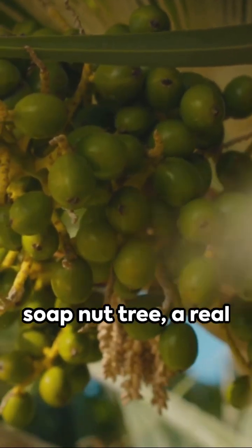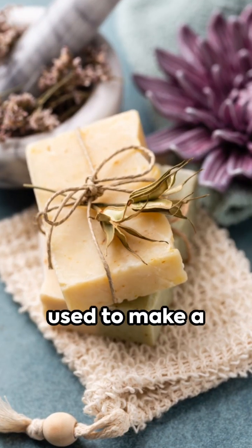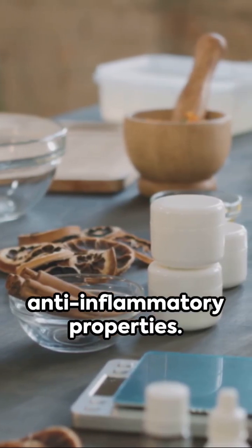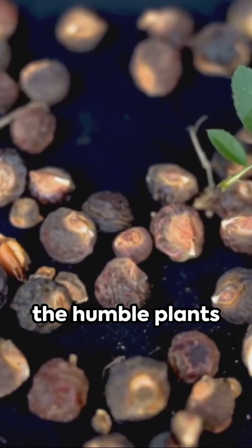And then there's the soap nut tree, a real powerhouse in the natural soap game. Its fruit can be used to make a gentle hypoallergenic soap, and it's even been used in Ayurvedic medicine for its anti-inflammatory properties. So next time you're sudsing up, remember the humble plants that started it all.